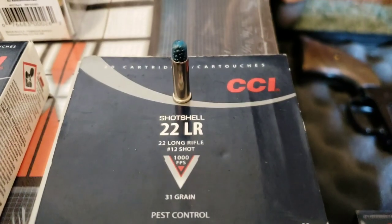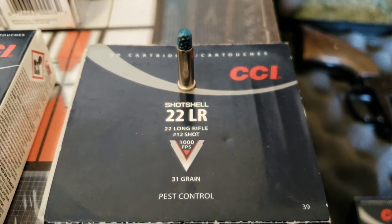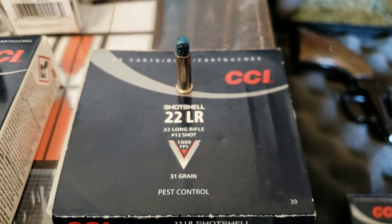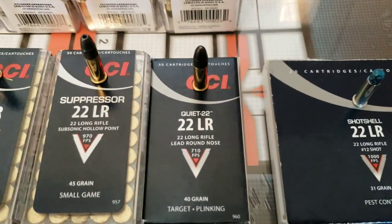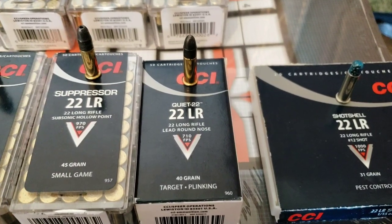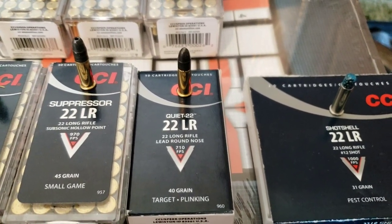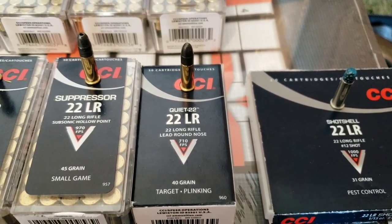Here's the more hypervelocity rounds and special stuff. Starting with the shot — I've already made a video shooting those. It's got a little itty bitty number 12 bird shot in there. It's good for a maximum of maybe 10 yards, really 5 or 6 is better, at 1,000 feet per second. These are one of my favorites — the CCI Quiets. Because they're really quiet but you're still pushing a big 40 grain bullet at 710 feet per second. They still hit pretty hard, especially compared to a pellet gun.